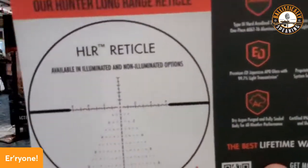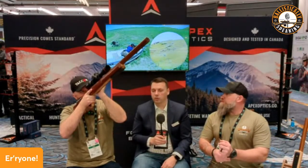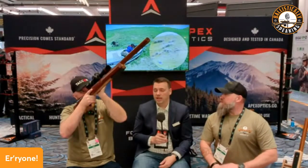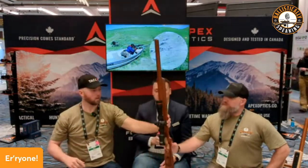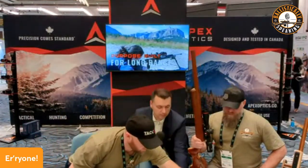It still gives you that Christmas tree for elevation holds, but it's simplified — it doesn't have the side ranging marks. It's really made for quick engagements. I tested this out from November through December hunting and had success on my elk hunt at about 400 yards with a 7 SAW EM rifle. Unlike the Rival, which has one mil of hold-under, the Hunter has four mils of vertical stadia for hold-under.